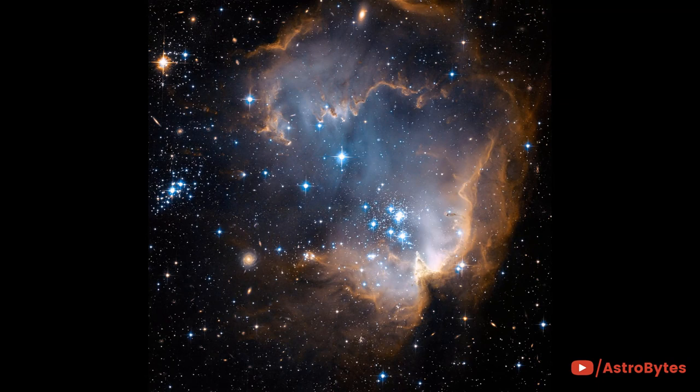These bright blue, newly formed stars are blowing a cavity in the center of a star-forming region in the Small Magellanic Cloud.